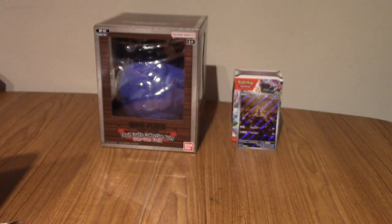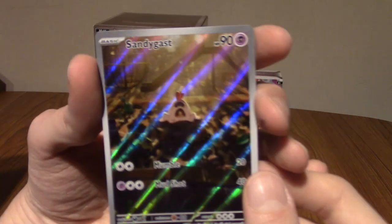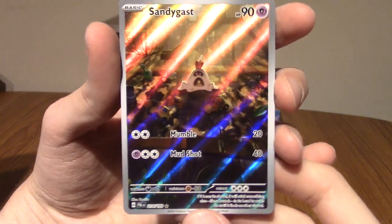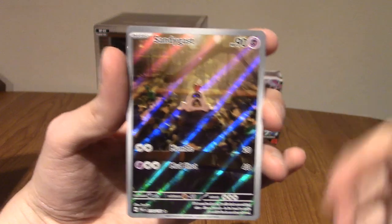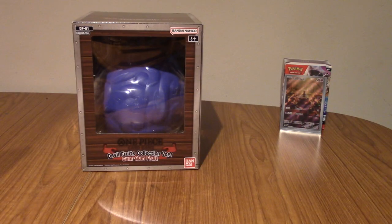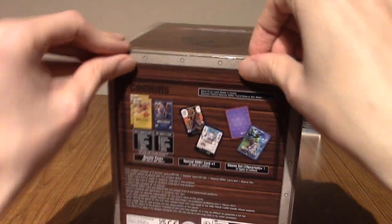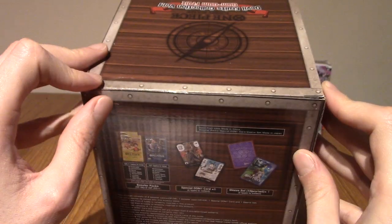Well, might not have been mind-blowing pulls, but I am incredibly happy with this Sandygast Alt-Art. I will sleeve that, put it in the background, and we'll get onto the One Piece box. BRB. Alright, I'm back! So I am really looking forward to this. I haven't opened any One Piece cards. Without my scissors I'm not gonna be opening this one. BRB!